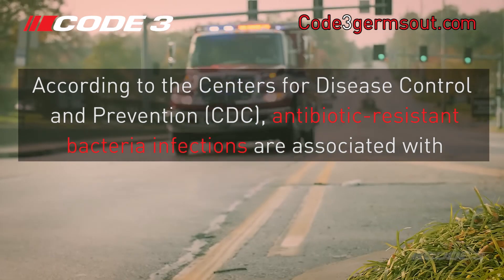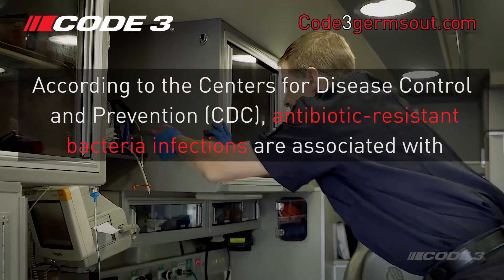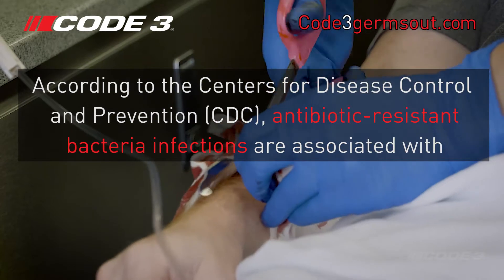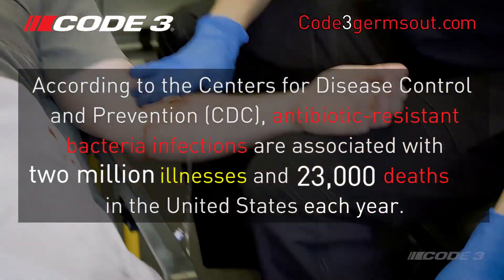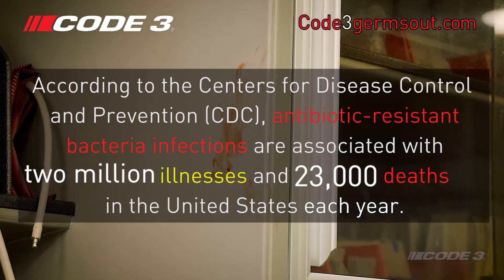According to the Centers for Disease Control and Prevention, the CDC, antibiotic-resistant bacteria infections are associated with 2 million illnesses and 23,000 deaths in the United States each year.